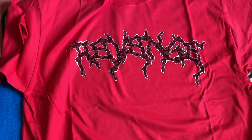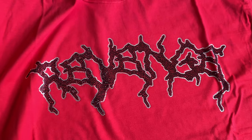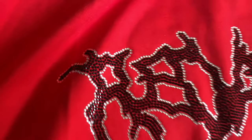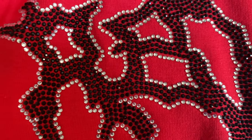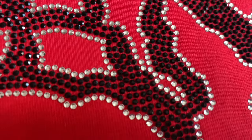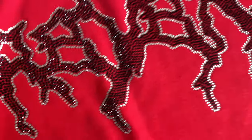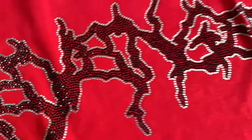For what you're spending it's definitely a sick piece, and if you're thinking about buying this piece for resale or buying secondhand, I would definitely say go for it. You will not be disappointed in either the tee or the hoodie. Now I'm gonna be showing the tee first.